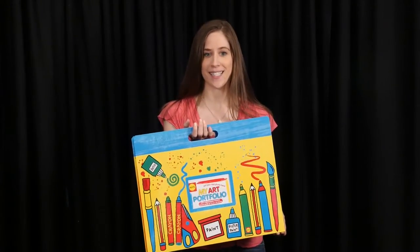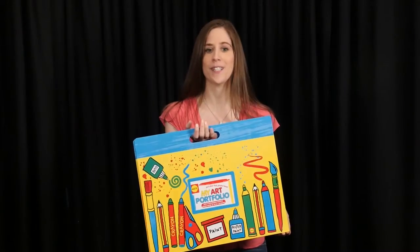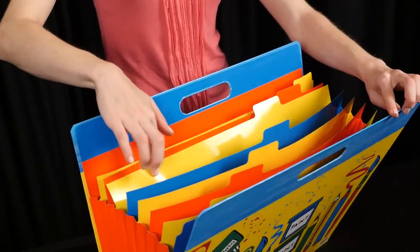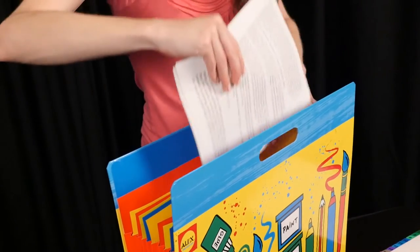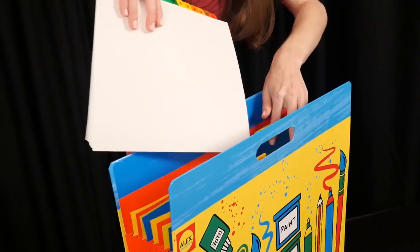This is just what every talented young artist needs: a beautiful and sturdy portfolio perfectly sized for all those masterpieces. From Alex Toys, this colorful accordion style art portfolio folder has 9 tab pockets for storing dozens of papers up to 12 inches by 18 inches in size, and it's a great way to organize school projects.